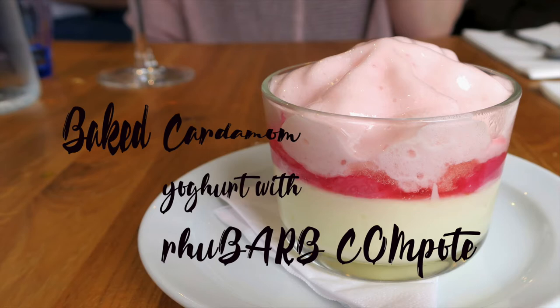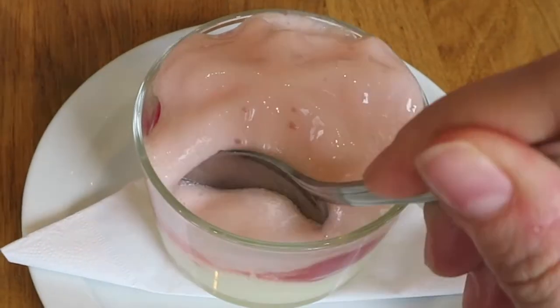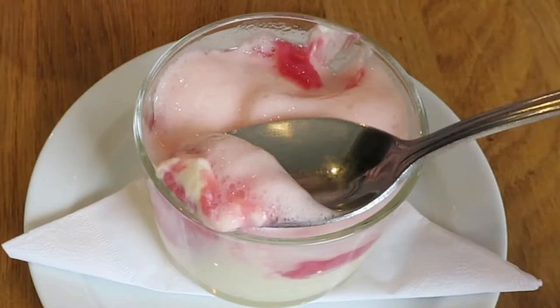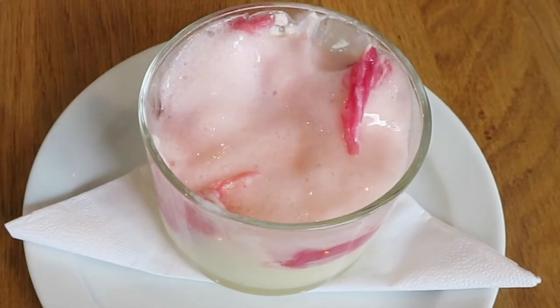Last but not least, for our dessert we shared a baked cardamom yoghurt with rhubarb compote. This is a layered pudding with the lightly baked yoghurt as the base, a sweet and sour fruit compote in the middle, and a sweet bouncy foam at the top.